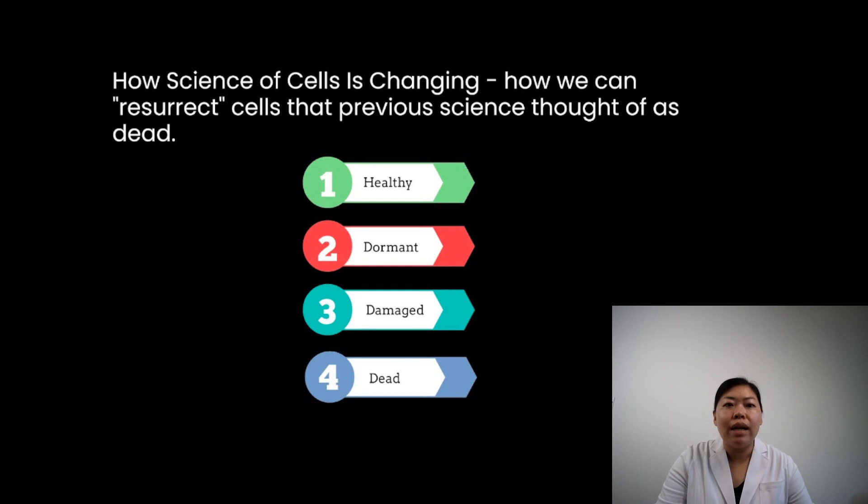The next topic is how the science of cells is changing. Conventional ophthalmology suggested, up until very recently, that optic cells were either dead or alive — very black and white. There was no concept of cell dormancy and no conversation about sick or damaged cells that could be repaired and regenerated. They were simply dead or alive.